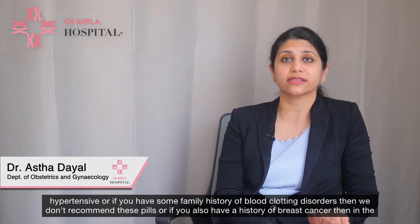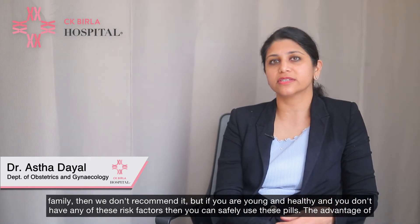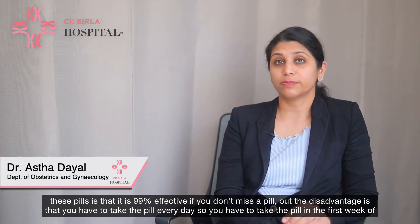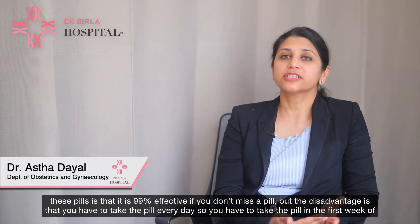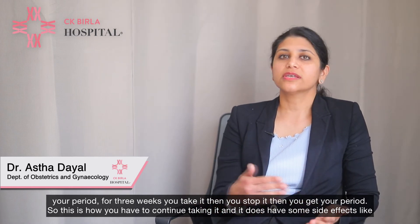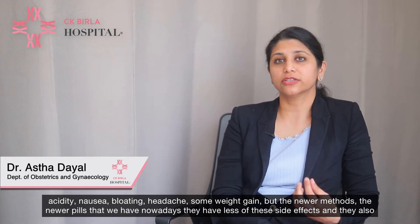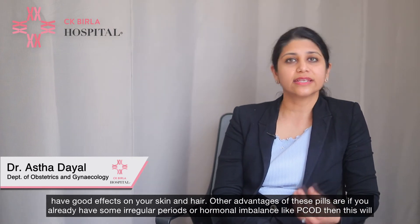If you also have a family history of breast cancer we don't recommend it. But if you are young and healthy with none of these risk factors, you can safely use these pills. They are 99% effective if you don't miss a pill, though you must take one every day for 3 weeks then stop to get your period. Side effects can include acidity, nausea, bloating, headache, and some weight gain, but newer pills have fewer side effects and can also improve your skin and hair.